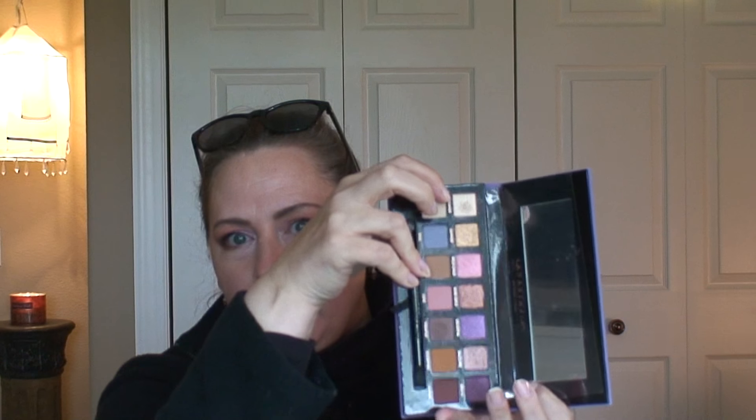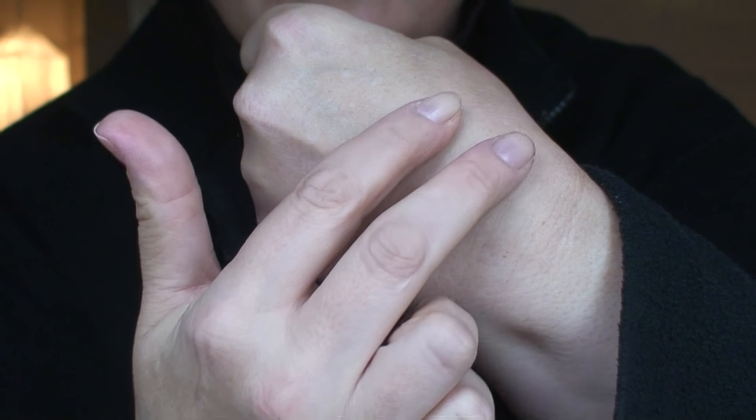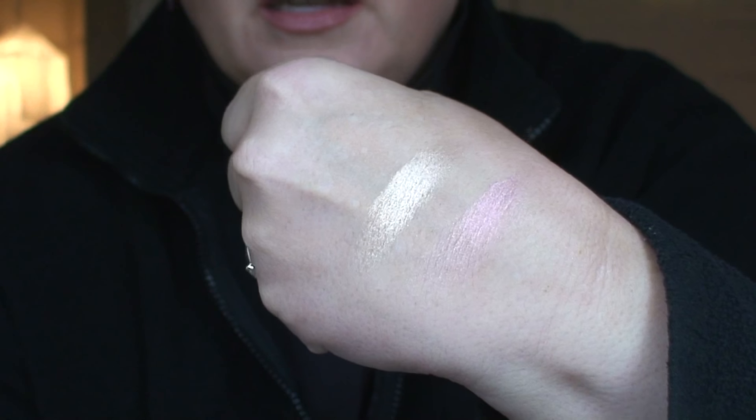Should I do a swatch? I'll do a swatch! I'm sure you've seen a million of them by now because this is old news, I guess, but it's new to me. I'm going to swatch Dreamer, which is this lighter shimmer, and then I'll also do the Rose Gold — that's actually what it's called. And oh my gosh, these are super, super soft and buttery. I would expect nothing less from Anastasia Beverly Hills. So here are those swatches — those are really pretty. Beautiful.